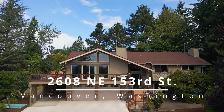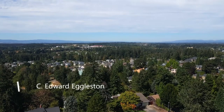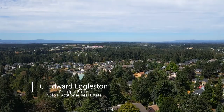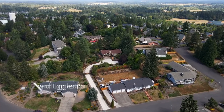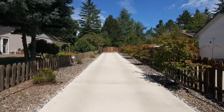Welcome to this rare opportunity for a gorgeous two-story, beautifully designed home located on a private hilltop in Vancouver's sought-after Mount Vista neighborhood. Situated on a large flag lot of nearly half an acre, you can follow the recently paved drive to the gated entry.